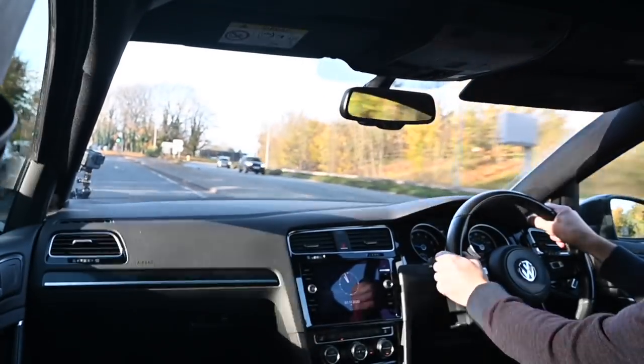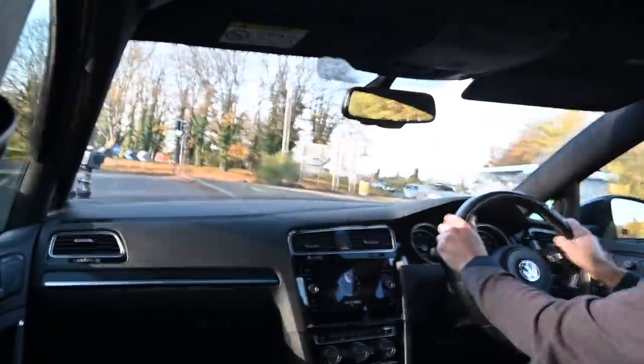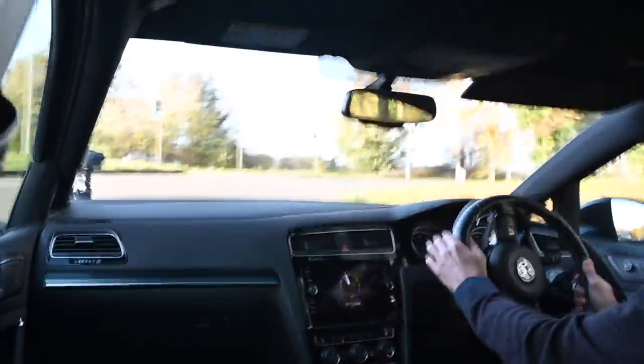Today I'm out driving with all the fours. I'm in a Golf R, but that's a 400 horsepower Golf R with 400 foot-pound of torque and four-wheel drive. This'll be fun.